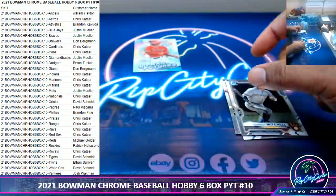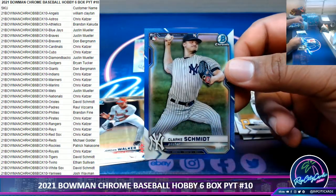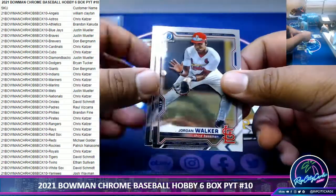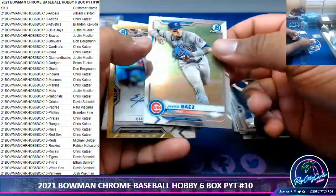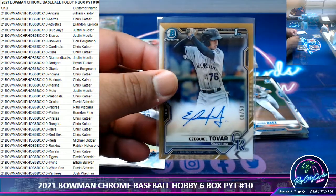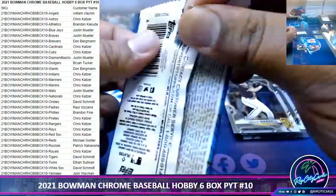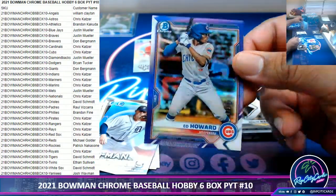Let's see what we got here. The pay-per-view is on right now. Clark Schmidt to 150, Yankees. Got two ladies going at it right now. Ezekiel Tovar to 50, Rockies - very nice. Ed Howard 250, Cubs - got two.